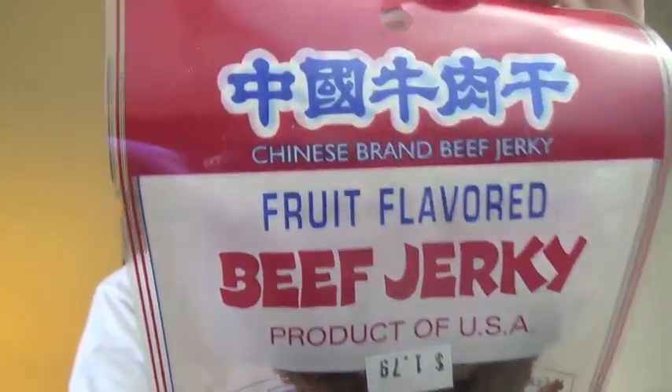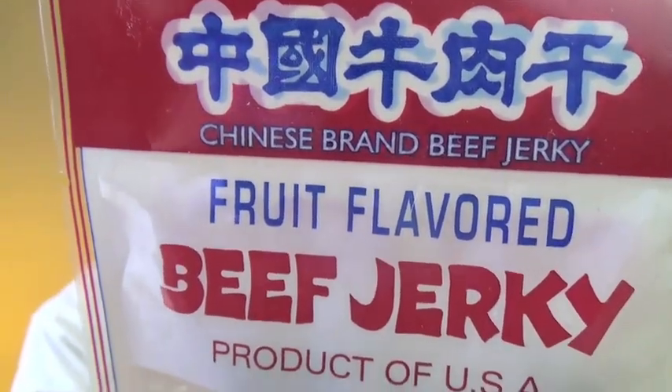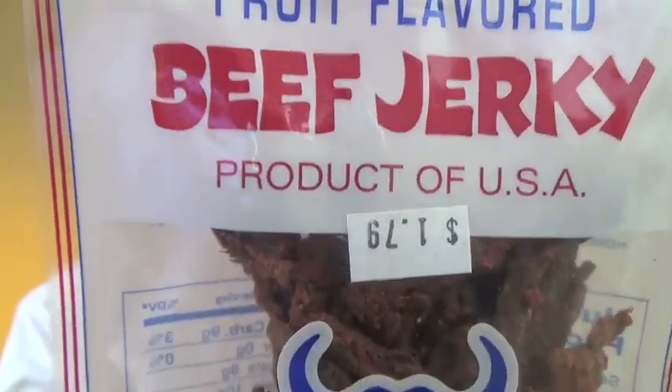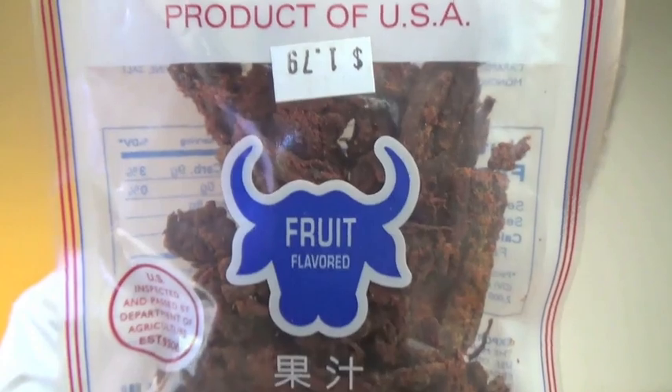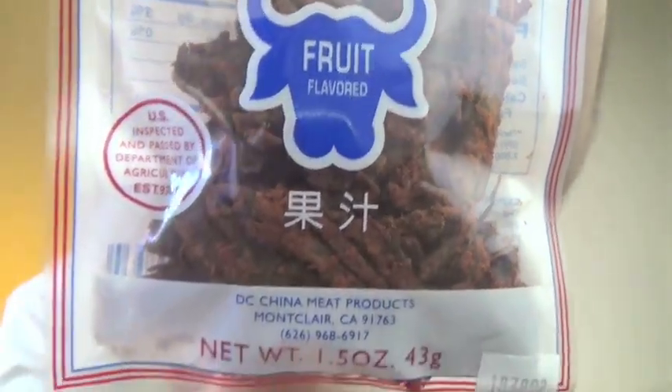Now this is some questionable stuff. It does look pretty Chinese — it does say Chinese brand jerky there. Fruit flavored. But it says product of the USA. Fruit flavored, and then more Chinese stuff.